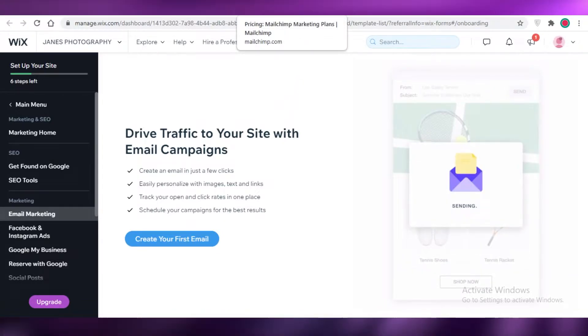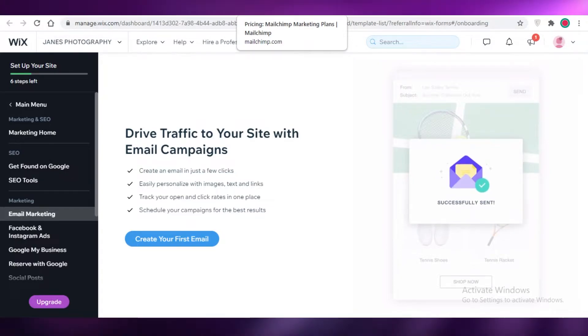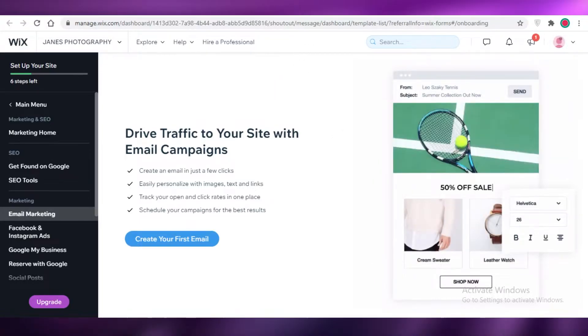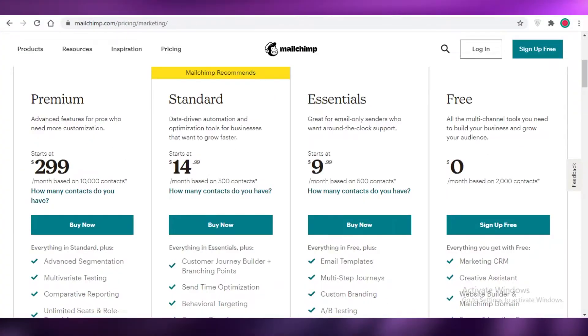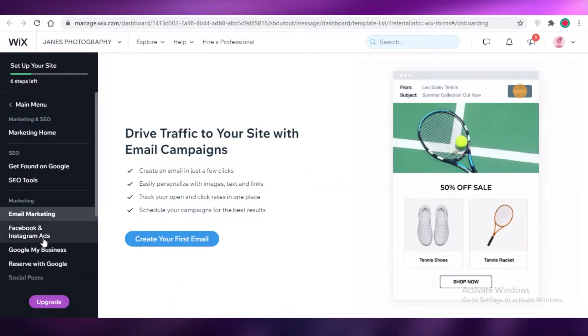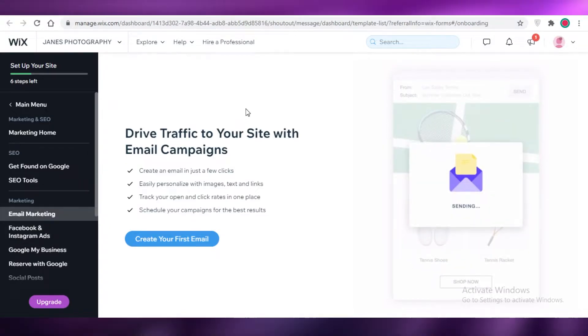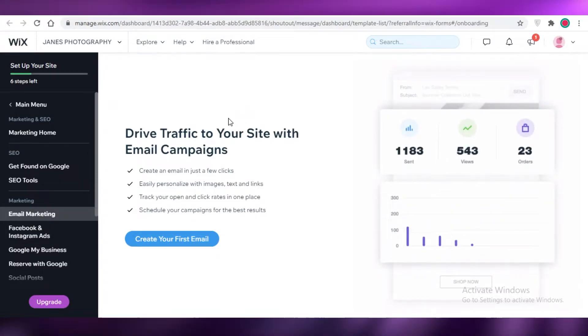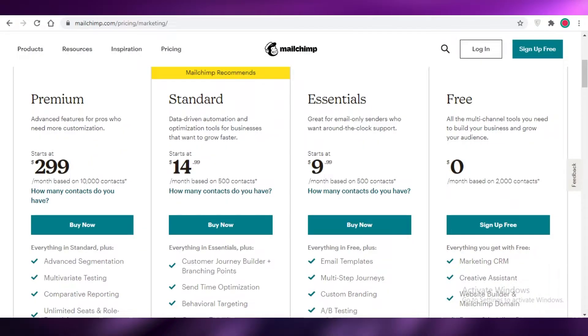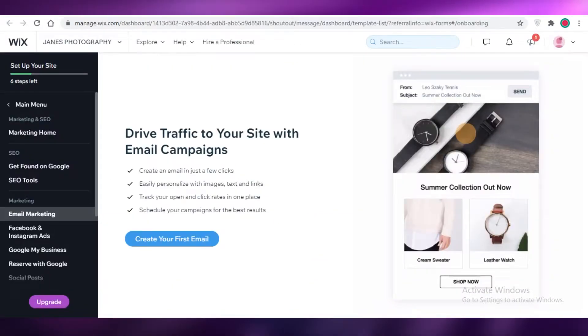If you're already using Wix for your website, should you opt for Mailchimp or Wix's own email marketing? In all honesty, I would not recommend either of these platforms, because Mailchimp's free version is very lackluster and there are so many other free email marketing softwares that do the job so much better than both of these.